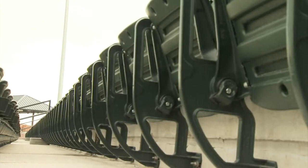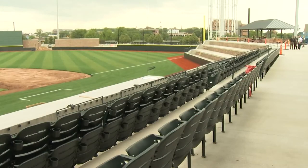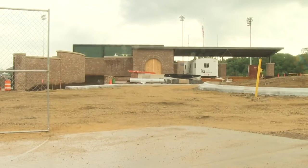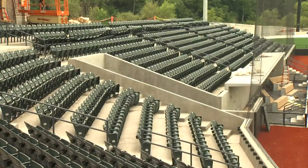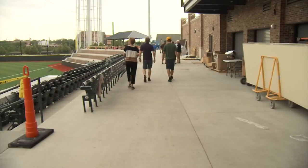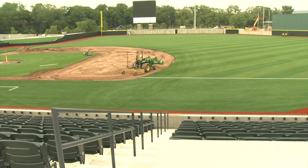It'll seat 3,500 fans and many more can watch from a berm and from other standing room locations. There's not a bad view in the ballpark. Fans will enter through the main gate in center field. The Rock River runs just beyond the left field seats. Just beyond the right field fence is a view of downtown Beloit. The concourse is open air and goes completely around the stadium, giving fans a constant view of the playing field.